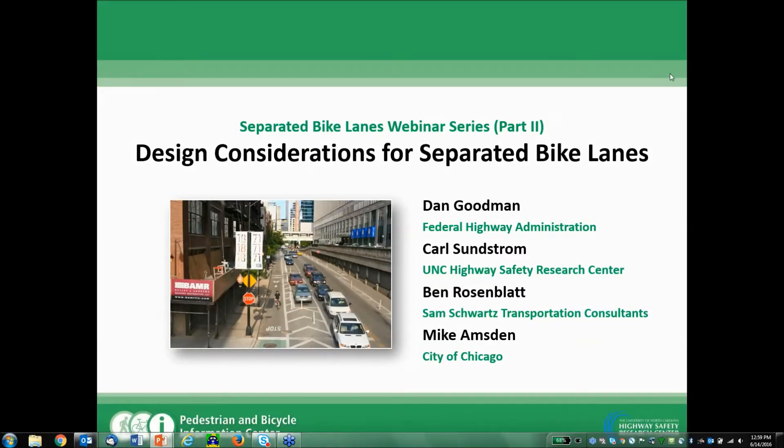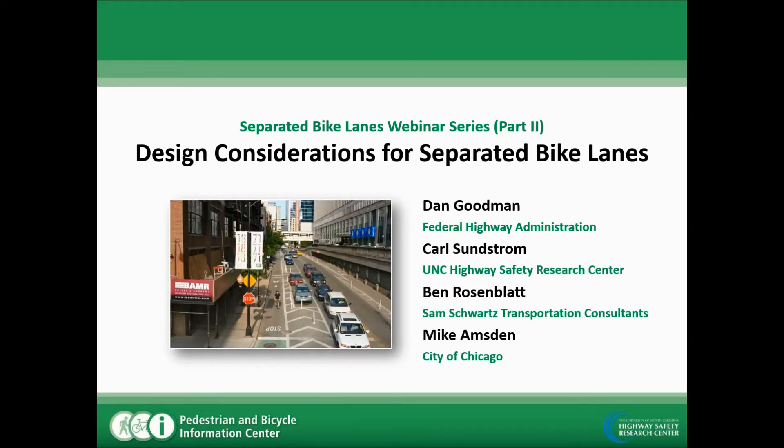Good afternoon, everyone. Thanks for joining today's webinar on separated bike lanes. We're excited to have you all back. Hopefully many of you attended part one of the separated bike lane webinars last week. Today we're going to get into part two of our separated bike lanes webinar series, focusing on design considerations for separated bike lanes. We're excited to have a group of panelists here with us to talk through some of these issues.